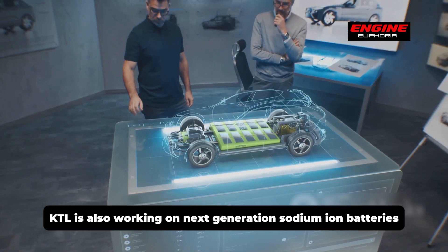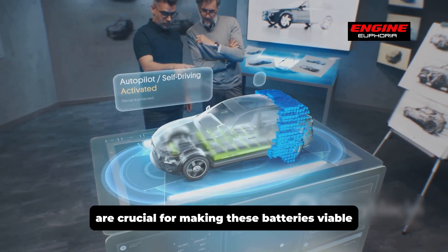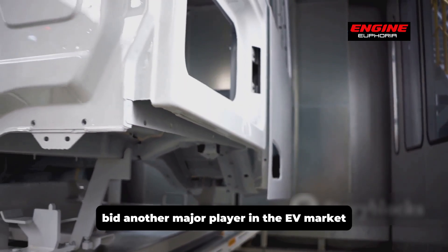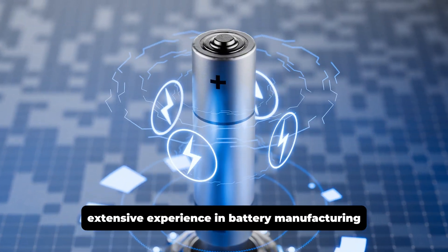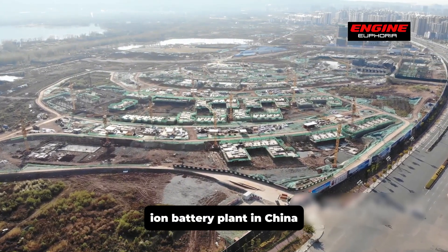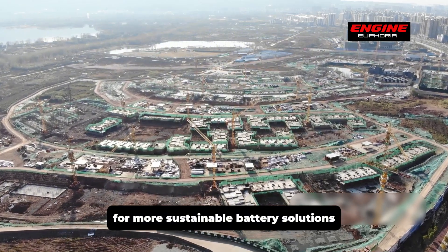CATL is also working on next-generation sodium-ion batteries with even higher energy densities and improved low-temperature performance, making them viable for a wide range of applications from electric vehicles to renewable energy storage. BYD, another major EV market player, is investing heavily in sodium-ion technology and constructing a large-scale sodium-ion battery plant in China to significantly boost its production capacity.